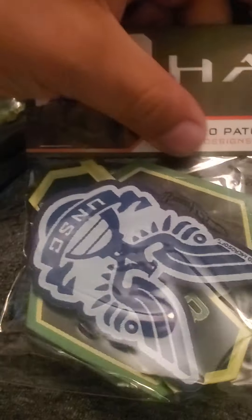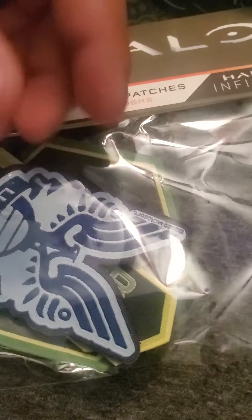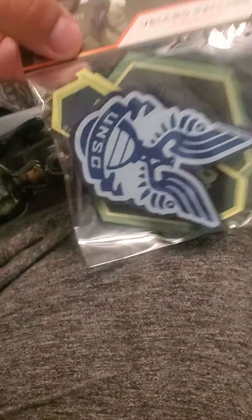You get patches — Velcro patches. That's pretty neat. So at least you don't have to iron them onto a shirt. You actually just put them on. I'm not going to say anything because I know nothing about Army, Navy, or anything like that. I don't know how they do their patches, but these are pretty neat.